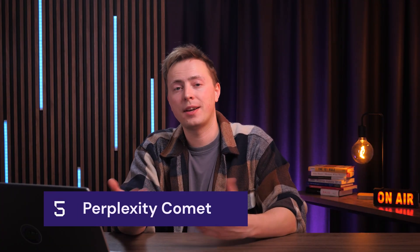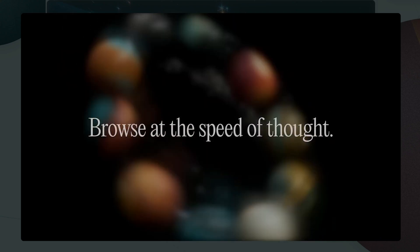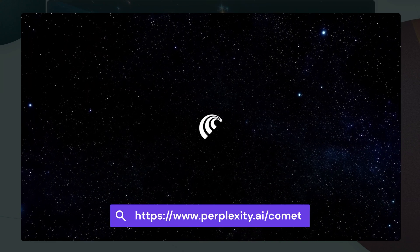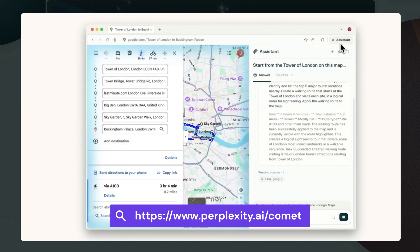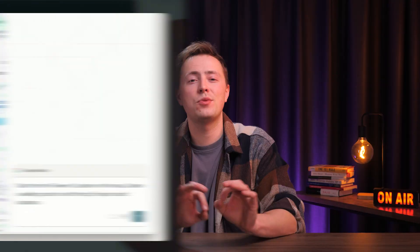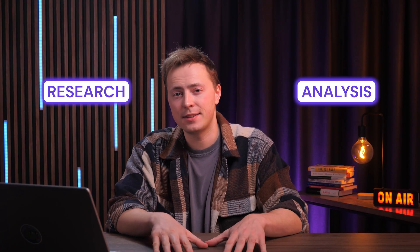On the other hand, there's ChatGPT's main competition: Comet. Perplexity really beat everyone to the punch — they launched their AI browser back in July, but originally it was an exclusive feature for Perplexity Mac subscribers, so if you weren't willing to shell out $200 per month, you had to wait for the public release last October. Just like Atlas, Comet is about making Perplexity's AI-powered search the default browsing experience. Perplexity's approach has always been about research and analysis, giving citation-first answers to every query.